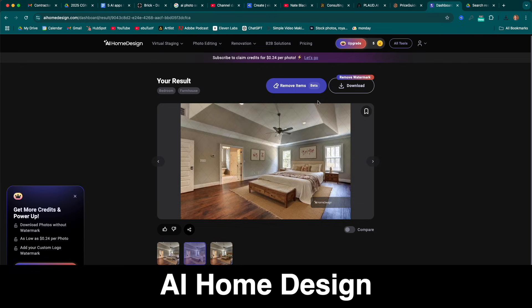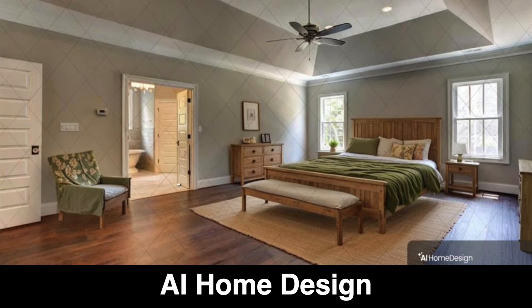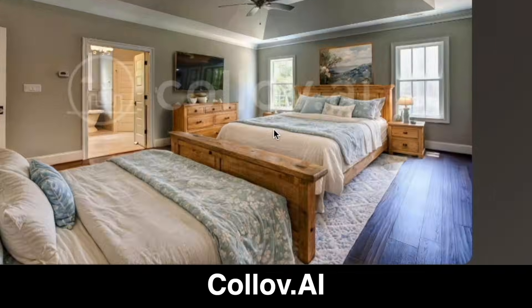One thing to note on the pricing: I tried various models. AI Home Design is worth checking out — they could be about 63 cents per photo, but they did not have a kitchen option. I also tried Kolob and Stager and they just sucked.